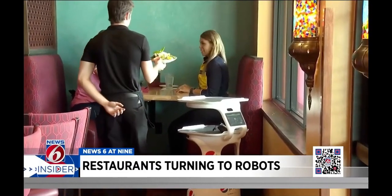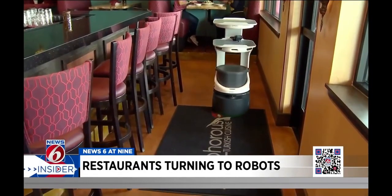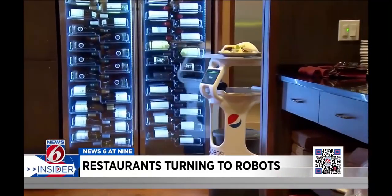Each tier has sensors, so when the plates are removed, he knows the task is complete and returns to the kitchen for another run. He's very productive and keeps going — we only have to charge him once a day. It's hard working.